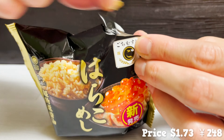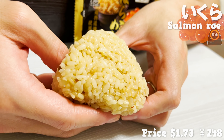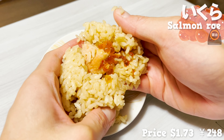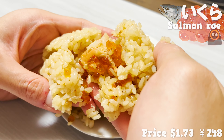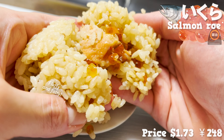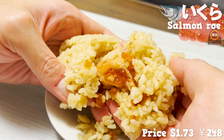We'll be trying the rice ball with salmon roe. The rice has been cooked with soy sauce, so it's very fragrant. Inside the fluffy rice is packed with salmon and roe. The popping texture of the roe has a perfect touch of soy sauce flavor, and the salmon is fluffy and fatty. Can't quite believe this is a rice ball from a convenience store.